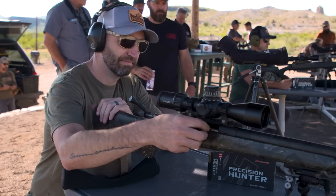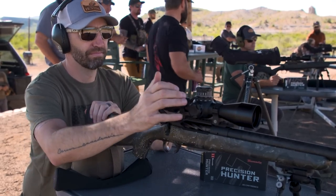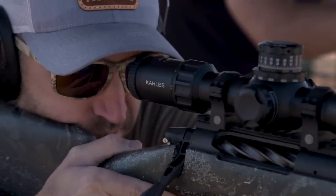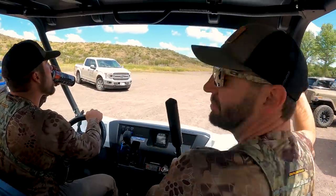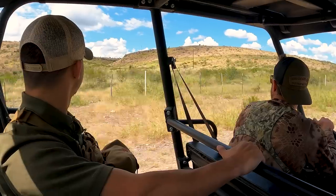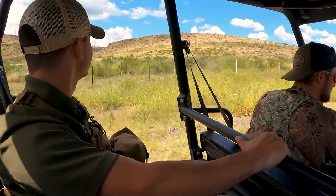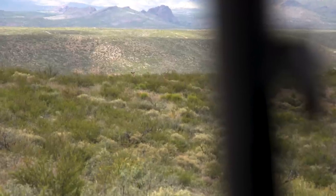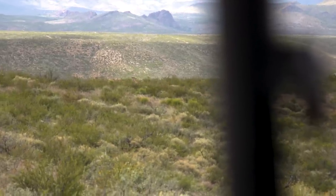After being on the range, getting everything situated with sighting in the rifles, shooting at distance, making sure everything was good, and really getting our dope for this new cartridge — Trent was like, let's get out and do some hunting. So Adam, the camera guy, headed out with Trent. We also had Miles from Hornady. We started looking around and within 15-30 minutes we were seeing Aoudad, but just all ewes. Couldn't find a mature ram.